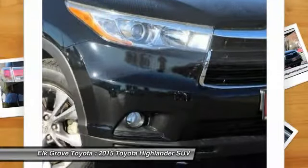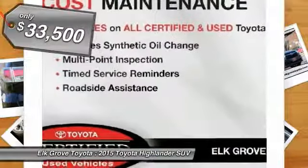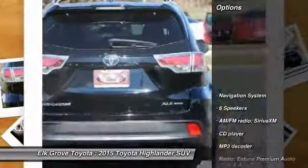A 2010 top safety pick, the Highlander is where substance meets style and is priced below $35,000. This vehicle has less than 40,000 miles. Here are some of this vehicle's great options.